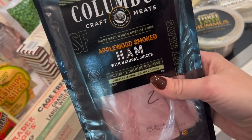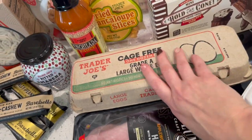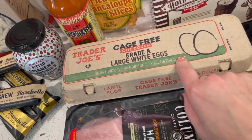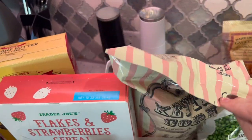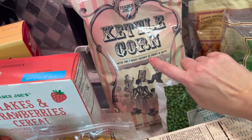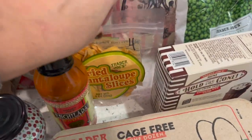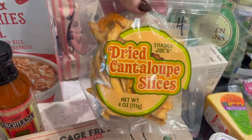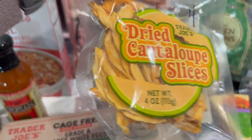My husband picked out applewood smoked ham lunch meat — two points — and I'll probably make a sandwich with it too. Got some eggs; the price wasn't too bad, about $3.50. I absolutely love their kettle corn popcorn when they have it — two and a quarter cups for five points, which is a lot so I never eat that much at once. Also got dried mango and cantaloupe slices with no sugar added — four points for a third of the package, something fun to try.